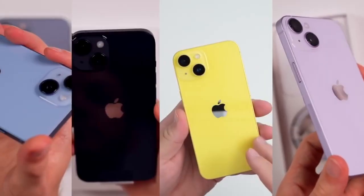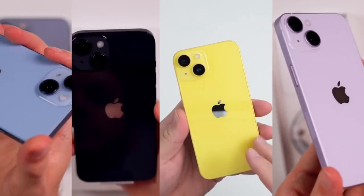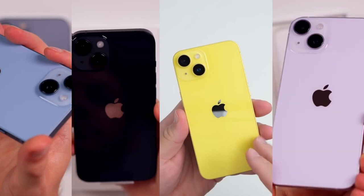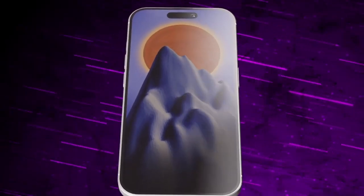For the standard iPhone 15 and iPhone 15 Plus models, they are expected to come in pink, yellow, green, black, and blue colors. These models are also rumored to feature a frosted rear glass similar to the Pro models, but they will use aluminum chassis instead of titanium.